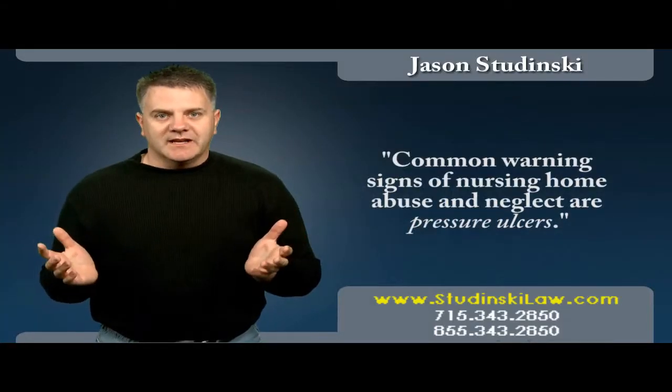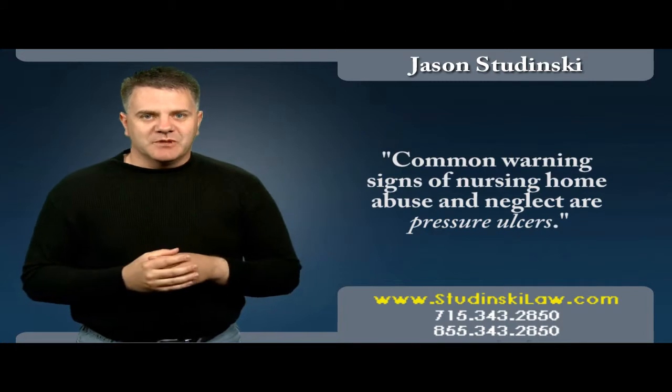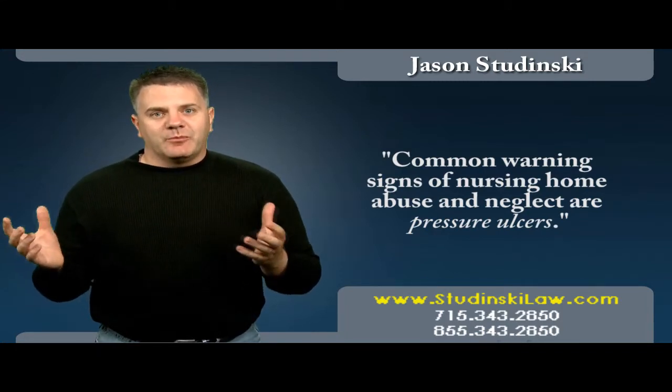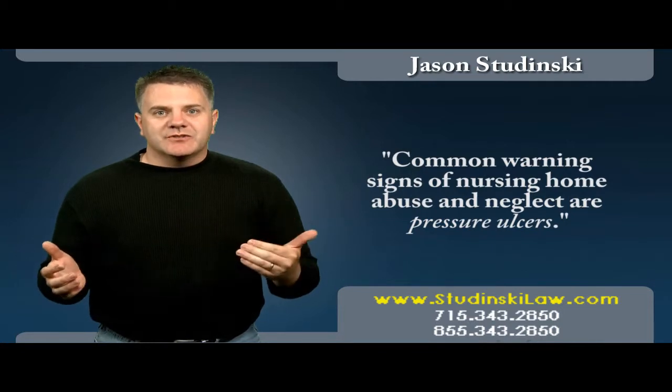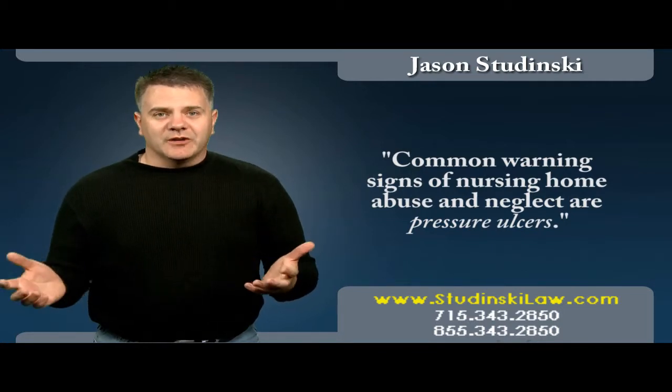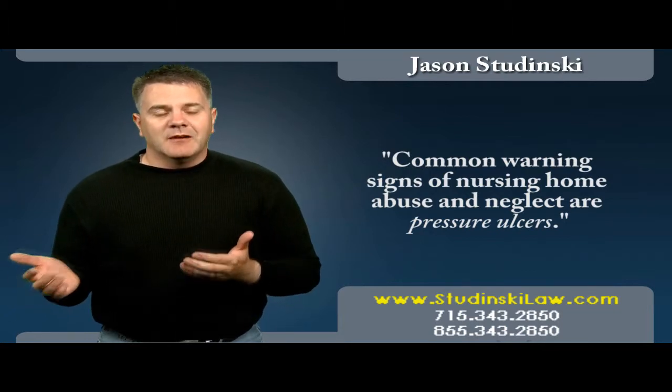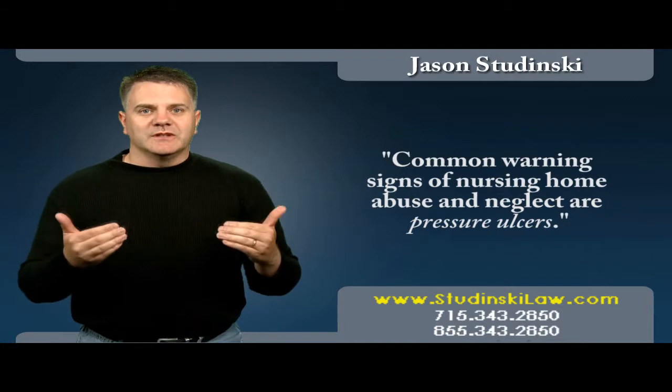There are a variety of warning signs associated with nursing home abuse and neglect. One of the most common warning signs are pressure ulcers. Pressure ulcers often occur because there has been a failure to turn and reposition an immobile resident, but that's not the only factor.